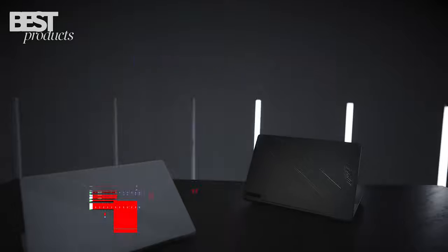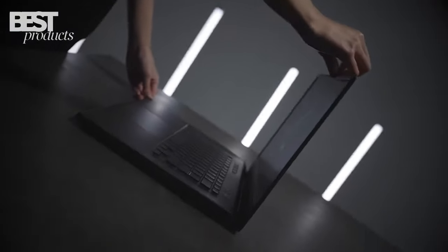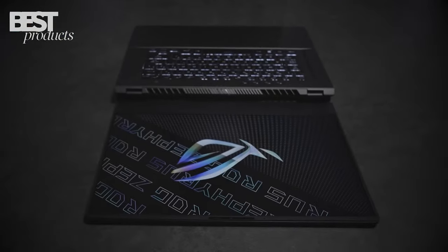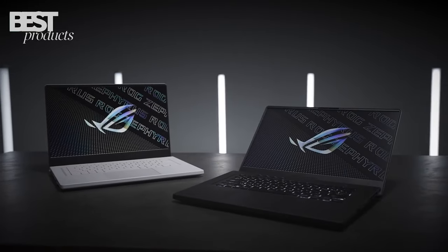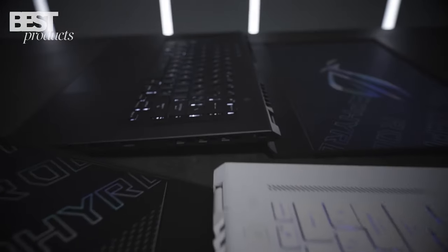Number 1: Asus. The Asus ROG Zephyrus G15 is the ultimate gaming laptop of 2023. With an ultra-slim design, top specs, and an advanced cooling system, this laptop is perfect for gamers, content creators, and anyone who wants a high-performance laptop.